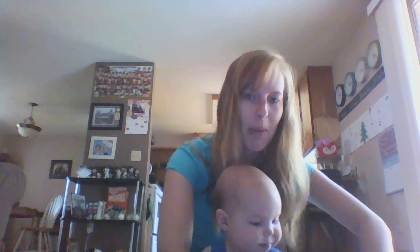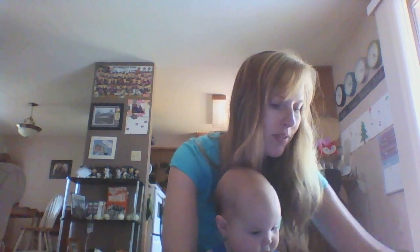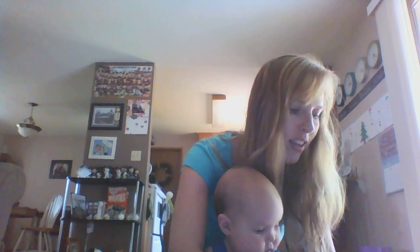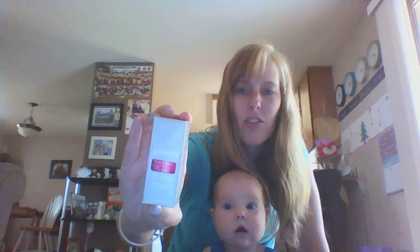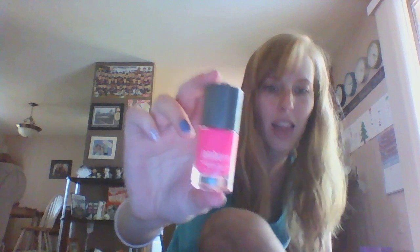I thought I would open my StyleBox with you today. I think Ellie here is going to help me out. The first thing in the StyleBox for July is a lacquer, and this is called Hot Neon. I'll take it out here so you can see — it's a fun neon pink lacquer.